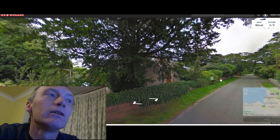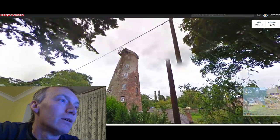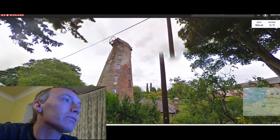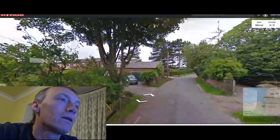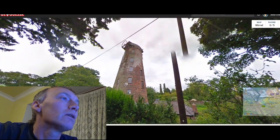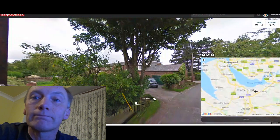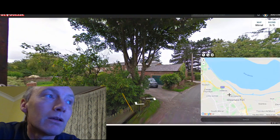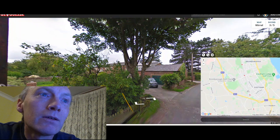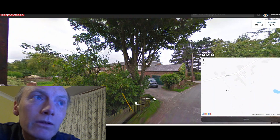Round three. Another country lane — might be recognizable to some people. That's the Willaston Windmill. Hopefully we can get this pretty much spot on. Where's that windmill? Just down here.